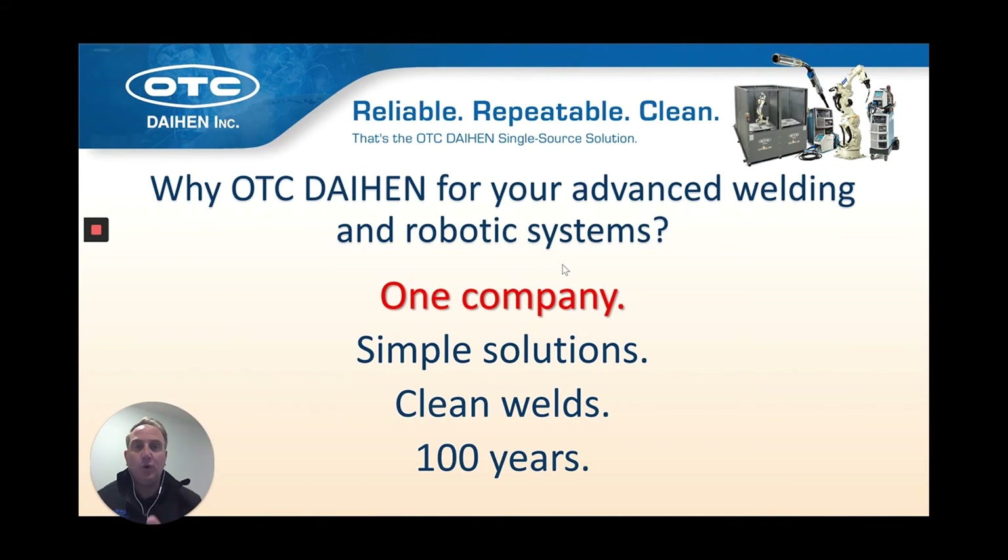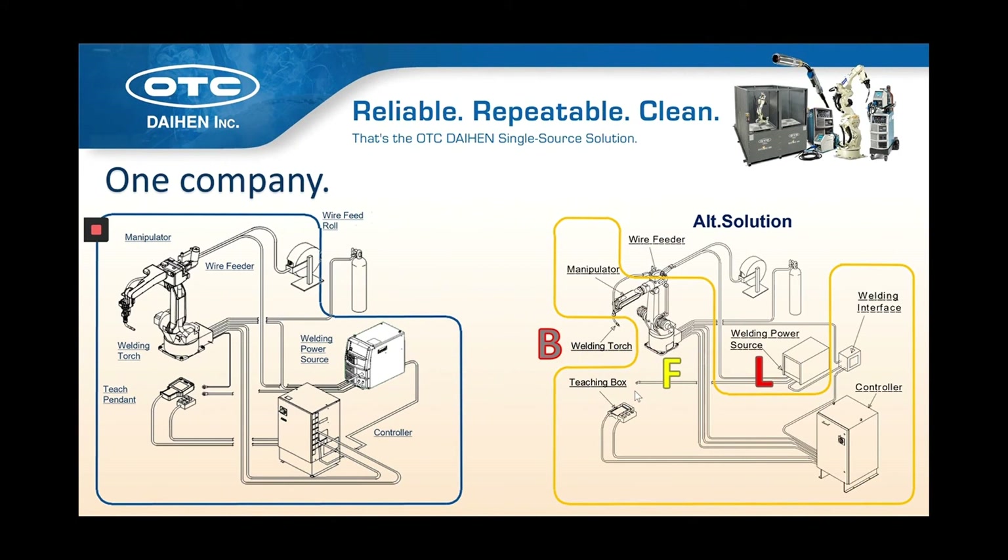This session covers one company — OTC Daihen is the single-source provider to the industry for everything you need to produce your manual or robotic welding solution. Being the company that produces the welding power source, the welding robot, and the production system puts us in a unique position. Having it all from OTC Daihen means no finger-pointing, and more importantly, one call does it all — reducing the burden on the end user and taking care of everything.